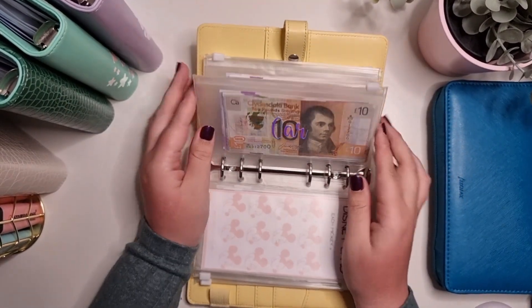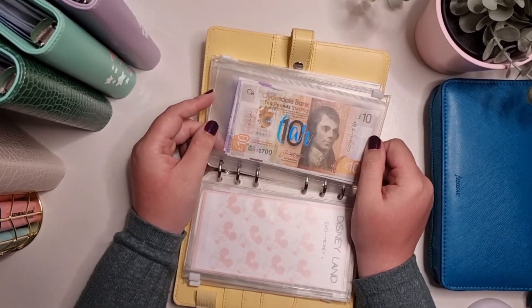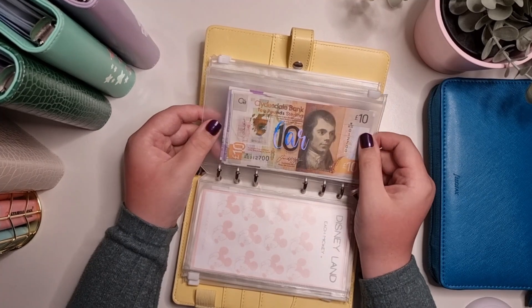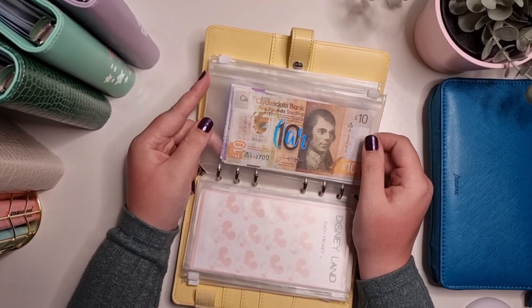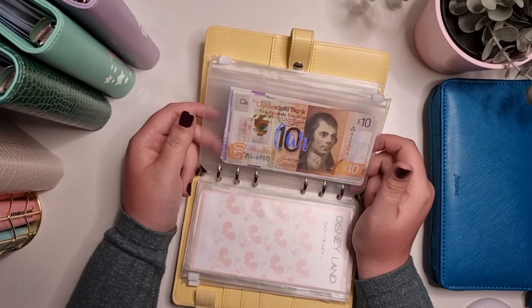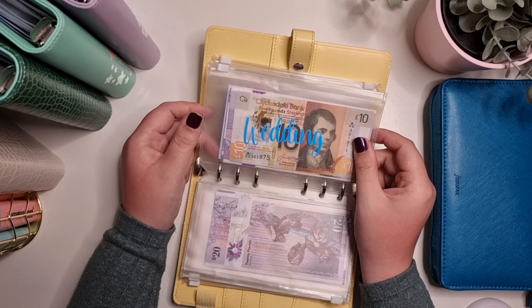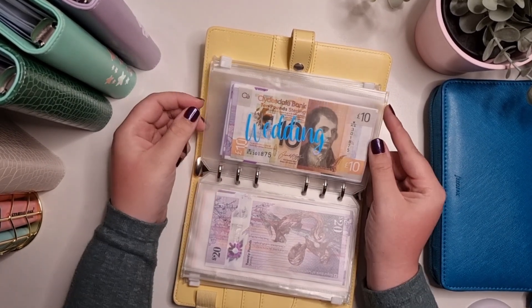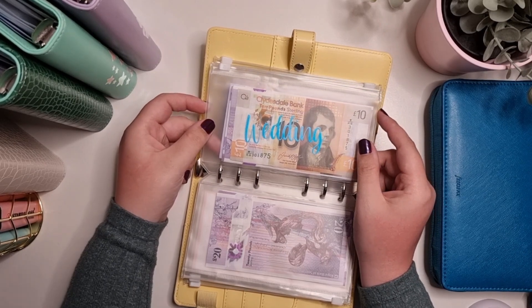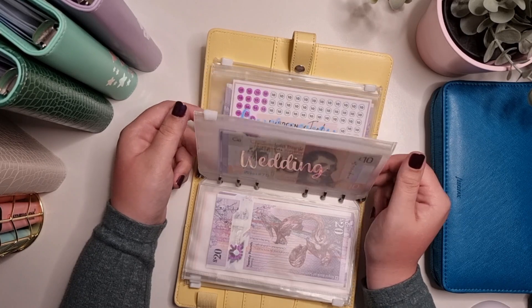Car — I don't really save up for car tax and car insurance, but this envelope is for services, maintenance, and MOTs, all in one. Wedding — we are paying for the wedding as a debit, but this will be for makeup, dress fittings, and things like that closer to the time.